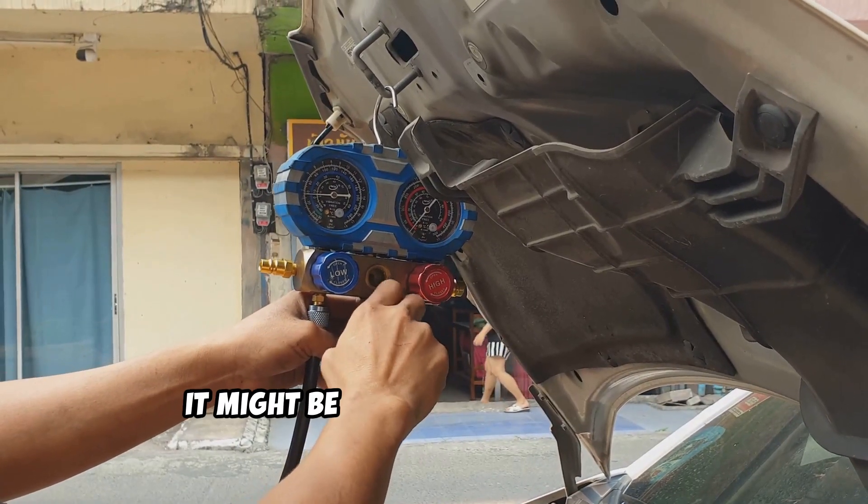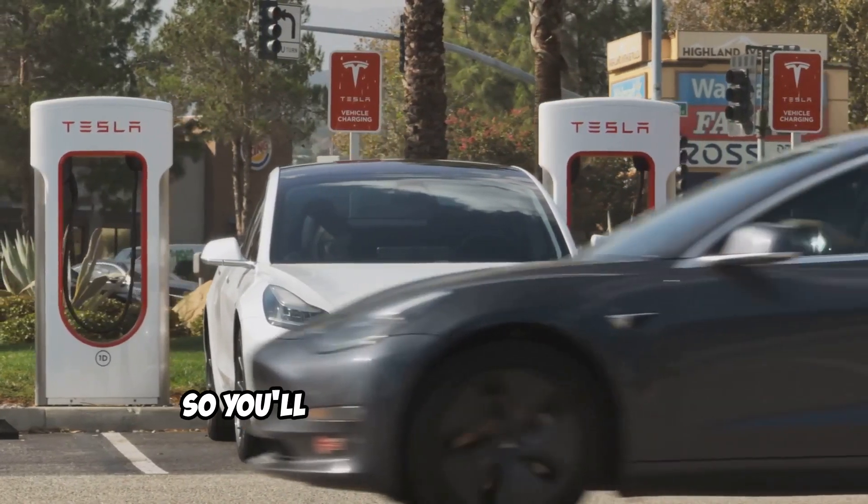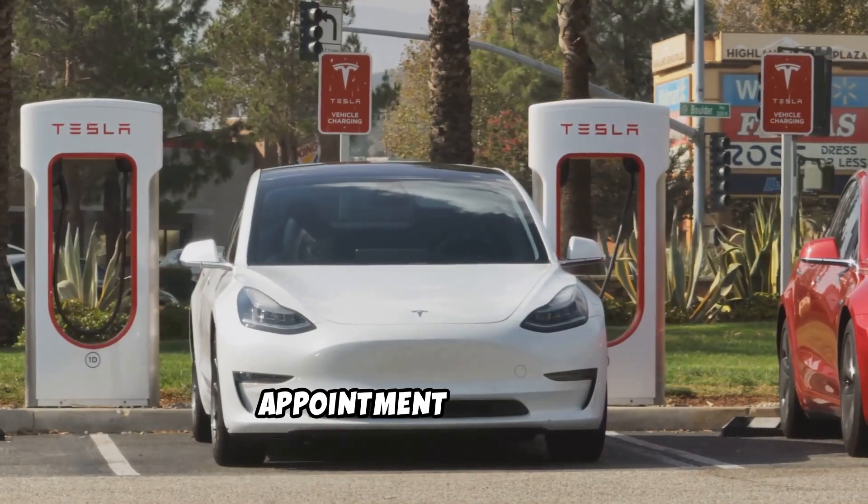If that's not the problem, it might be low refrigerant levels. This isn't something you can fix yourself, so you'll need to schedule a service appointment with Tesla.